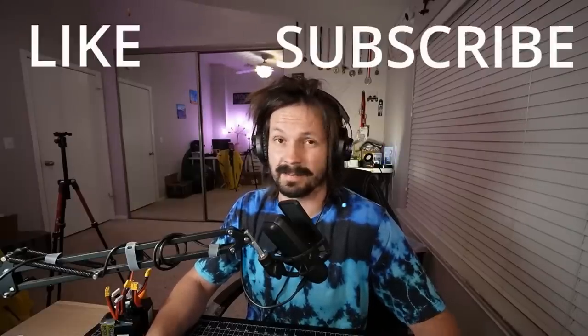So right now, in the middle of the video, before we're done, hit that like button, subscribe, leave some silly comment, and consider subscribing to my Patreon.